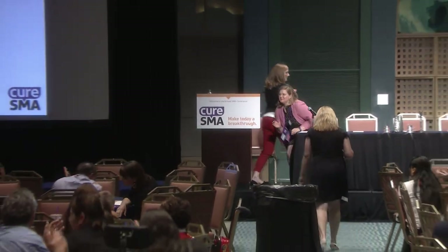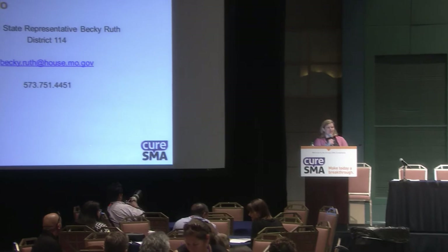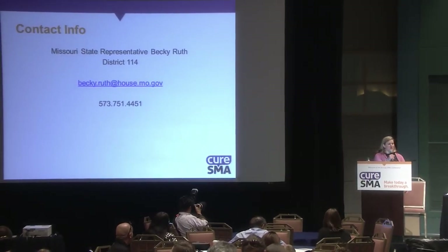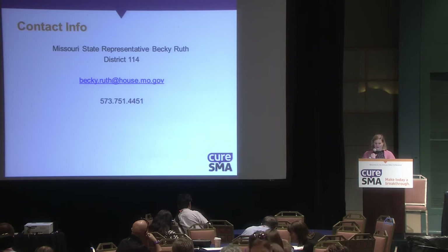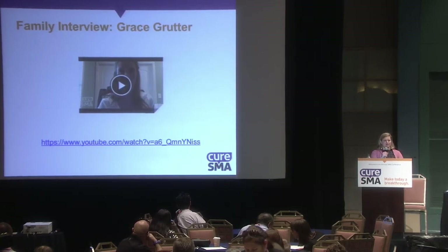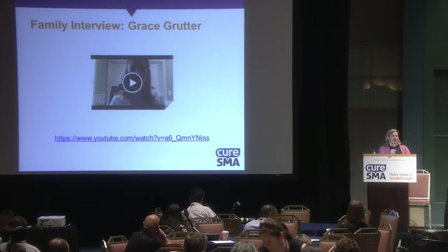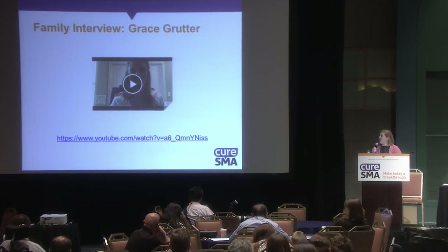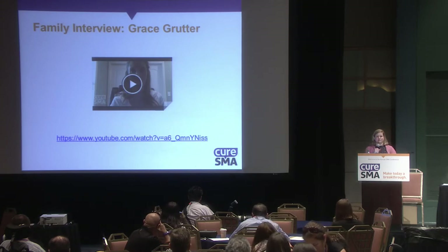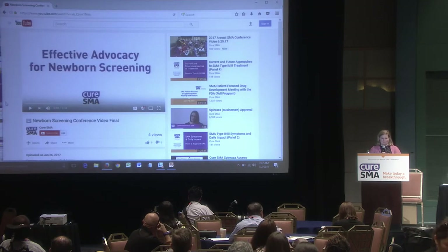Thank you so much, Becky — not only for being here today, but for your leadership in this area and for really giving us a model we can use in so many states going forward. We also had a family very involved with this legislation who testified before the House and Senate in support of this bill. They were not able to travel, but the mother, Grace Grutter, did a Skype interview with us last week, and I'm going to share a couple highlights of that.